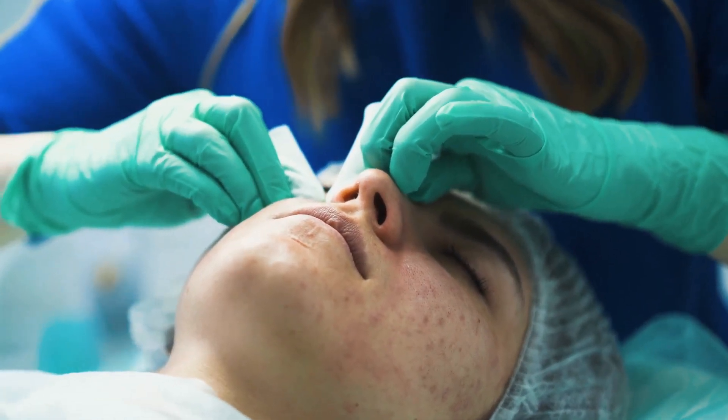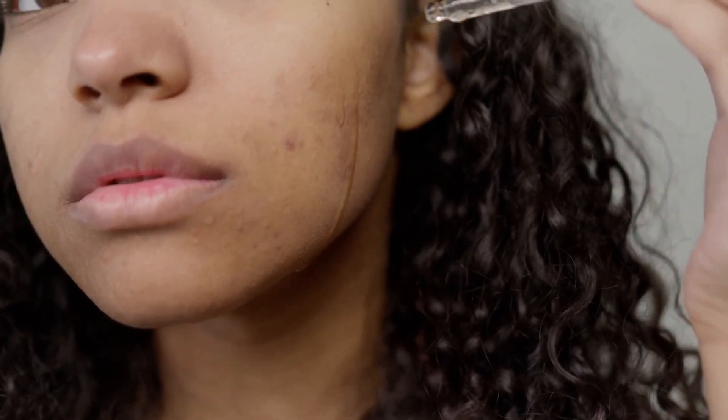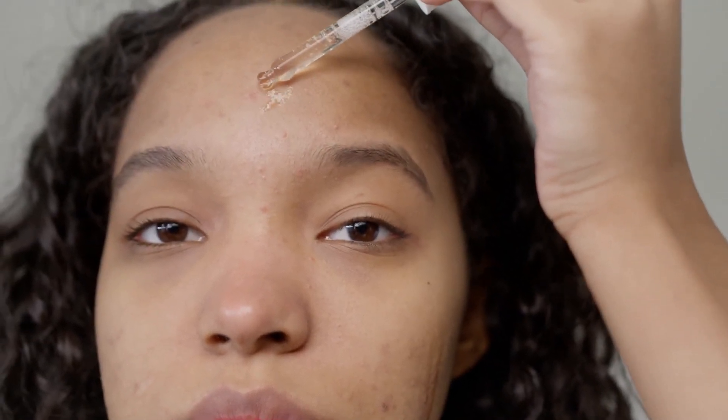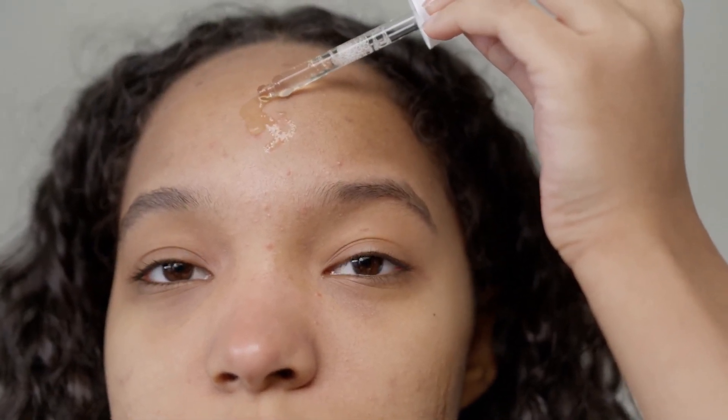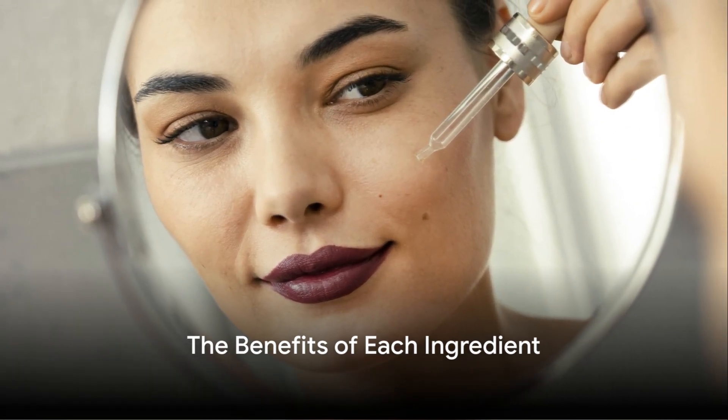These ingredients are widely recognized for their remarkable benefits for the skin. Remember, the key to good skin care is understanding what ingredients work for your specific skin concerns. So the next time you're shopping for new skin care products, keep an eye out for these top 5 ingredients. Now, let's examine the benefits of each ingredient.